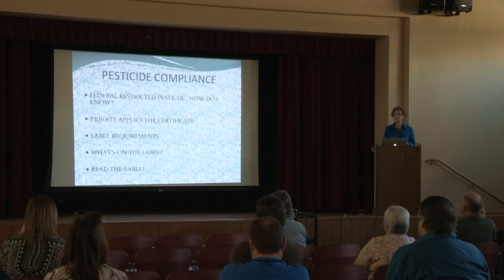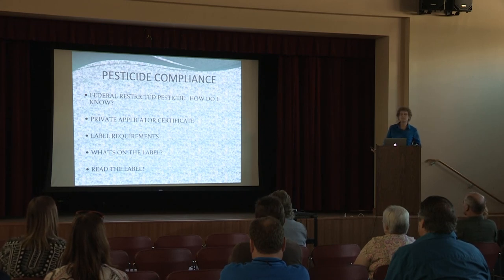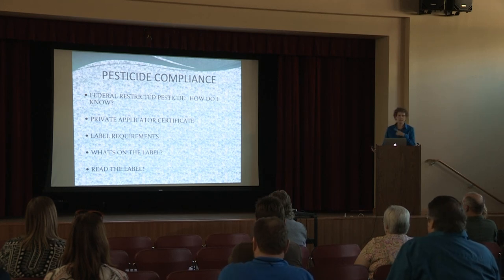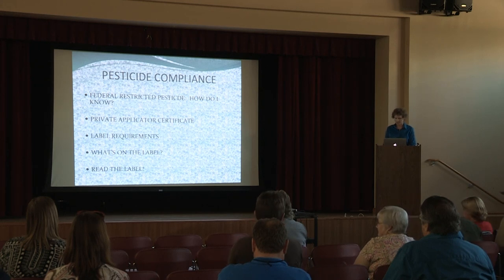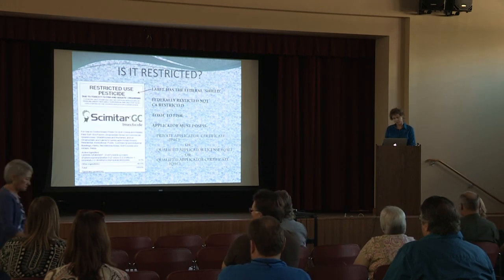Some of these pesticides are not California-restricted, but they may be federally restricted, so I'll go over how you would know the difference. I'll be talking about getting a private applicator certificate, if necessary, to be able to use some of these products. I'll go over some basic label requirements you need to be aware of when you're looking at labels. Please read the label — you'd be surprised how many people do not read the entire label or even three-quarters of the label.